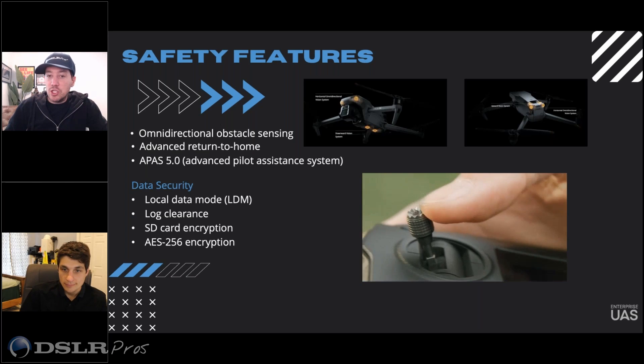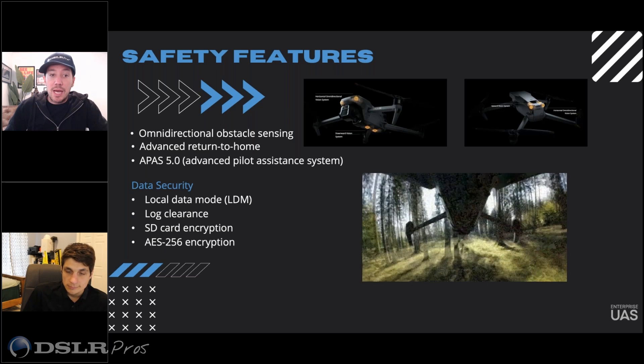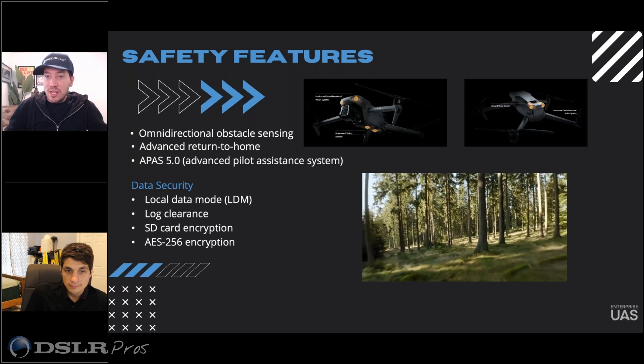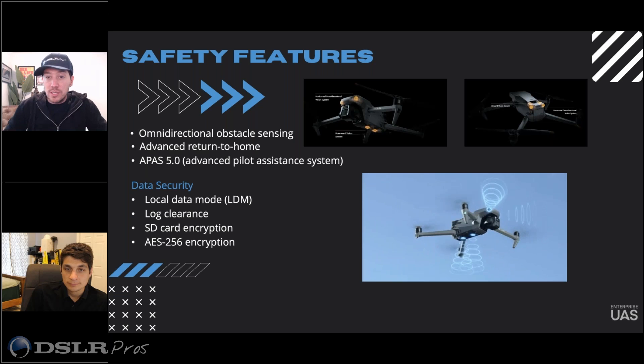Many drones are missing things that DJI has been putting in for a long time, which is obstacle avoidance sensors and things like that. Is there anything different about this airframe compared to the past, as far as obstacle avoidance and collision avoidance sensors?